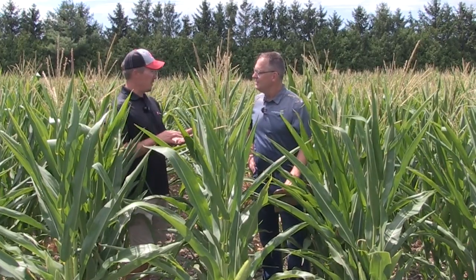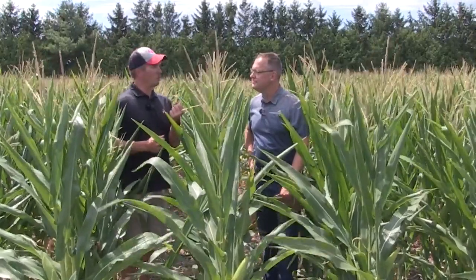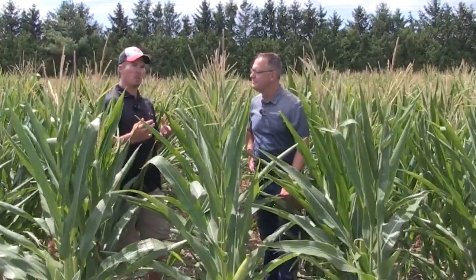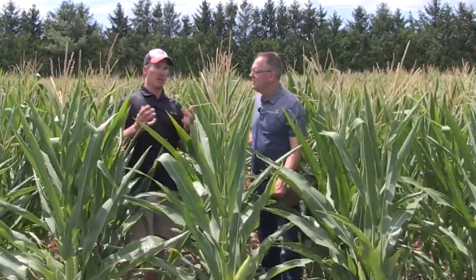At the V3 to V4 growth stage, when the plant was putting down a lot of nodal roots, it started to find some restriction — maybe some tillage layers, maybe some compaction from last fall. And we started to see that wave, that variability in the crop. Then the crop goes into defense mode; it's not really worried about growing to its maximum vegetative potential. It's roped up, maybe even looking a little gray, and it slows down the whole factory.